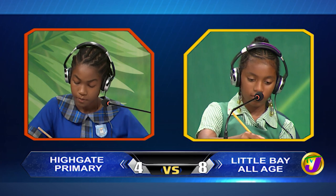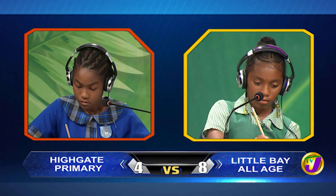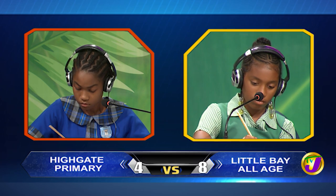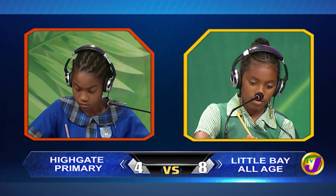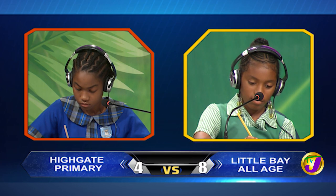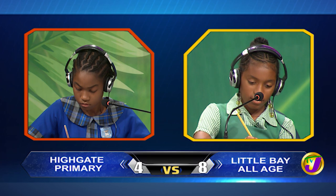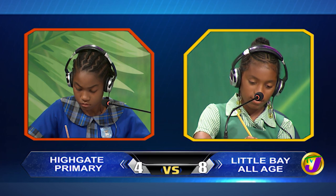Shajanik, what is 45 seconds as a fraction of one minute in its lowest term? Kasia, would you like to try? No, thank you. It's three-quarters.